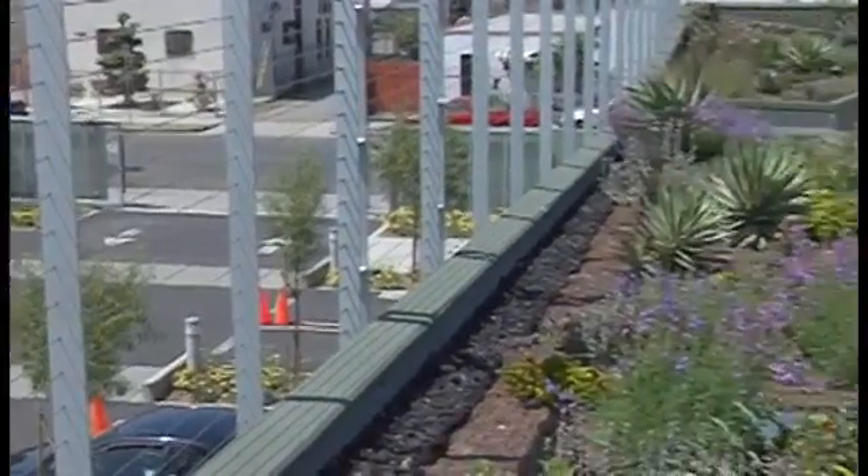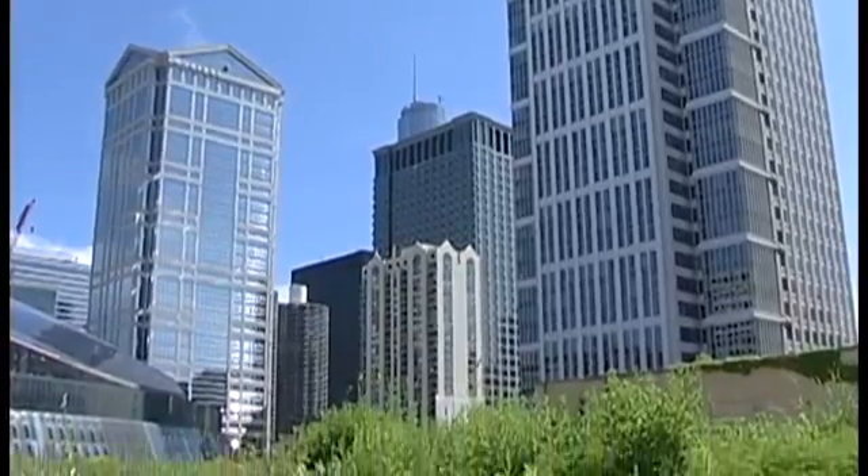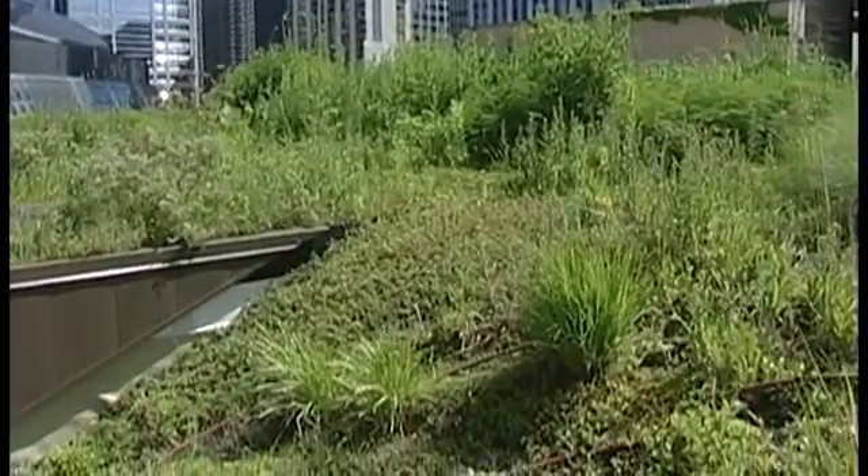And it's not just green streets that are on the rise — it's also green roofs. Chicago City Hall is topped by a massive garden that captures rainwater. Local governments have a lot to gain by addressing the urban runoff problem, not only because of the public health and environmental benefits, but because the main solution, green infrastructure, can make communities greener and more attractive places for people to live.